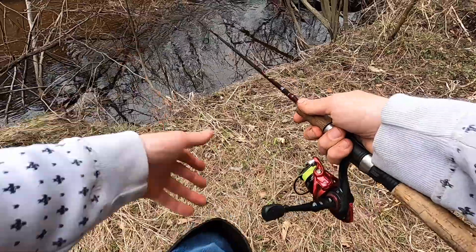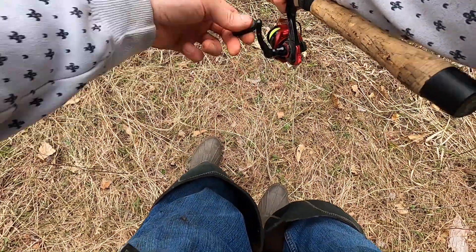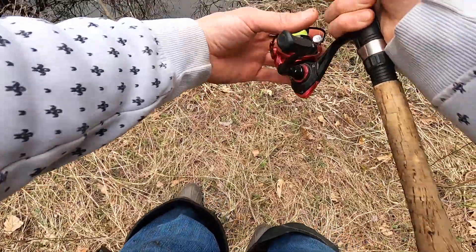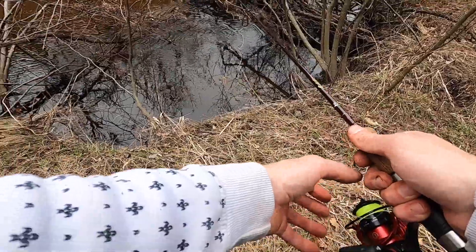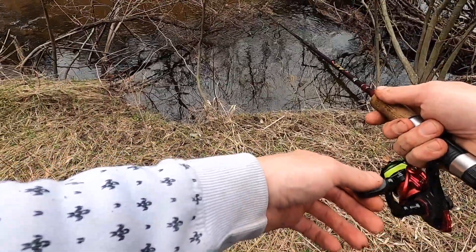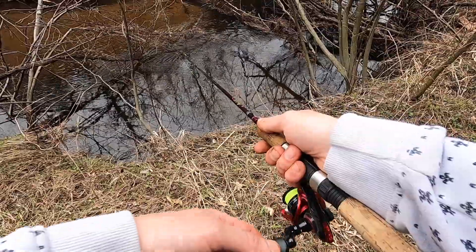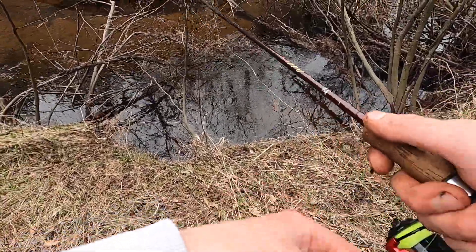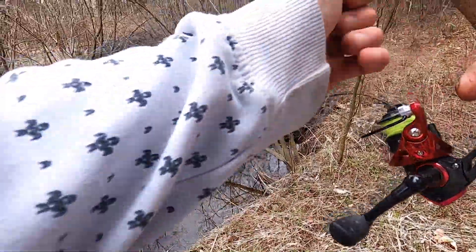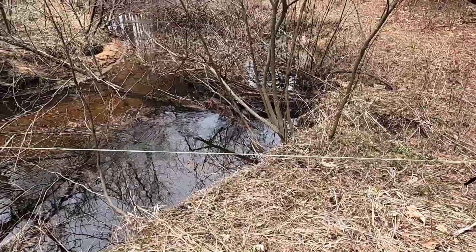Heavy worm. There it is. I lost him again, man. It's such a horrible spot to try and set the hook. No! We're going to get him this time. Ready?